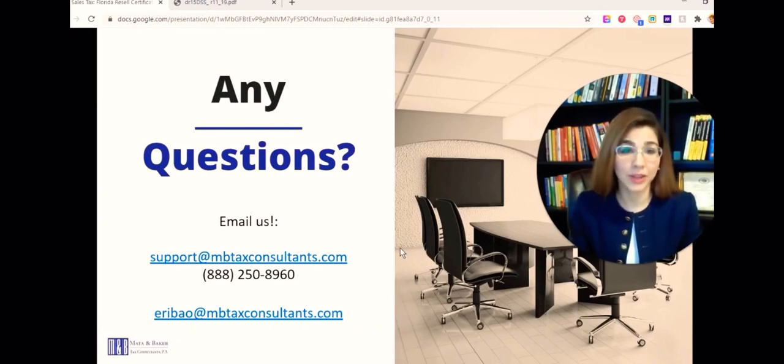Now we're going to get to the good part - I'll show you step by step how to get your resale certificate. If you have any questions feel free to email us at support@mbtaxconsultants.com or you can email me directly. I'm in charge of sales tax, resale certificates, and all this Florida stuff. If you have questions feel free to email me, and please make sure to comment, like, and subscribe.